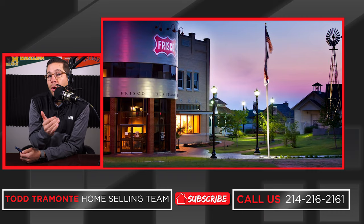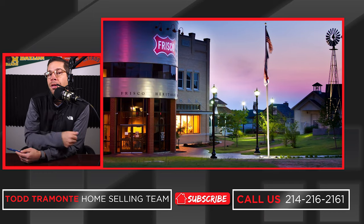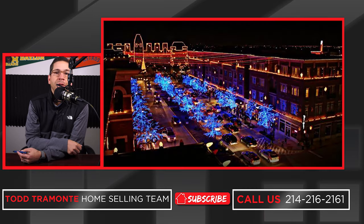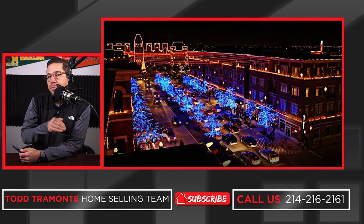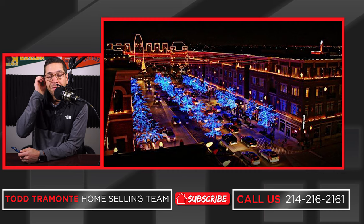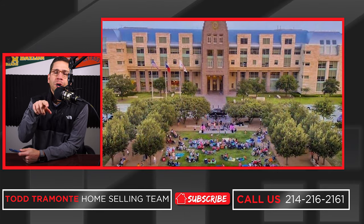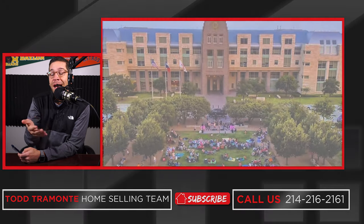It's just south of Toyota Stadium where the soccer team plays, and there are some other great events and things there. It's not terribly far north of Dr. Pepper Park where the Rough Riders play, and there's a Stars facility and Ikea and all those things. But Main Street, east of Dallas North Tollway and west of Preston Road, has some really cool stuff going on. You've got Frisco Square with great restaurants, entertainment, and food — you could park a car and walk around for a few hours and have a fun evening or afternoon out.